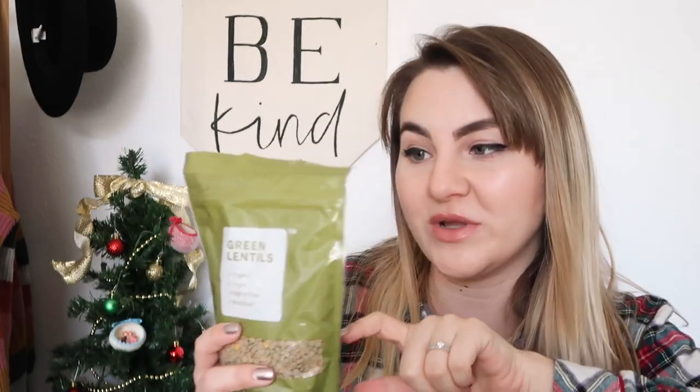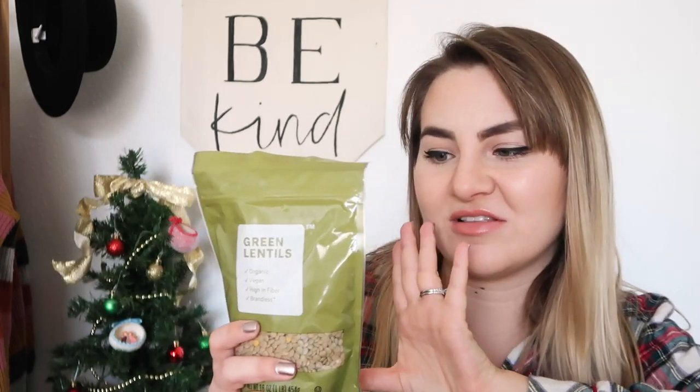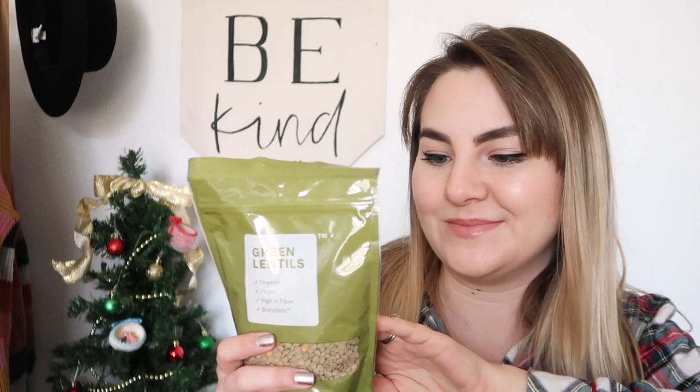Another food staple for me in the winter is lentils. I got these green lentils — they're my favorite. I put them in chili, taco meat, and soup. They're really nutritious and have lots of fiber, so I pretty much put them in anything I can.